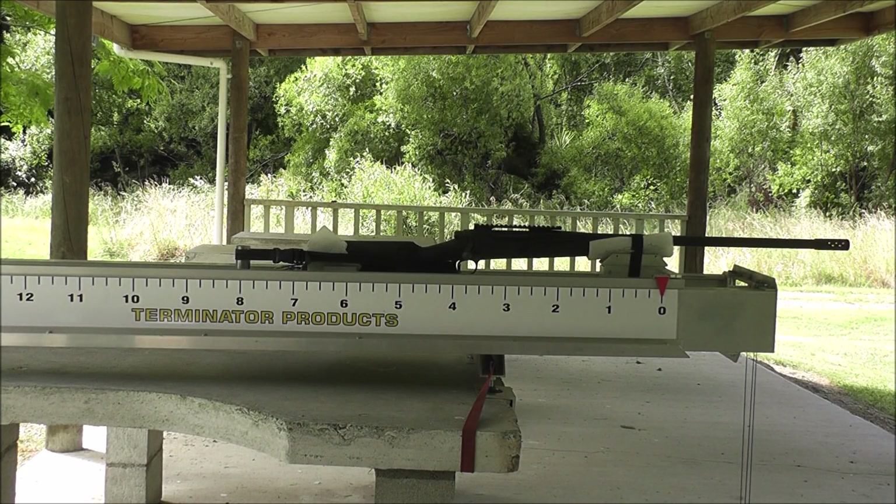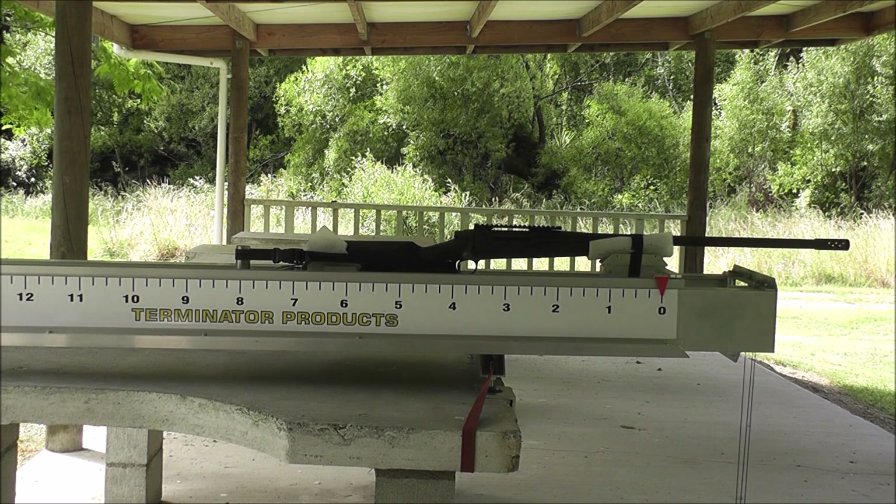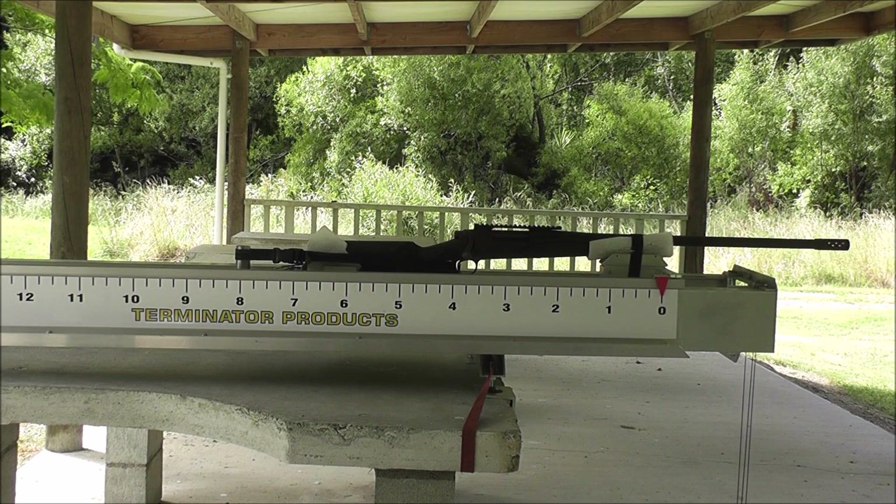I'm just going to do another brake comparison today. I've got my Remington 700P 338 Lapua Magnum, firing Berger 300 grain OTM projectiles at around 2700 feet per second.